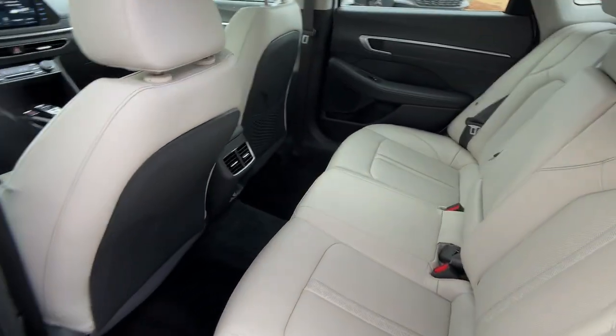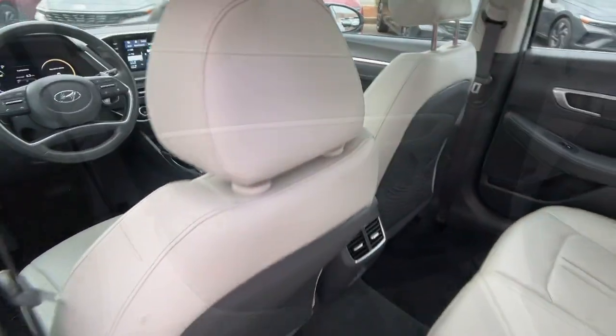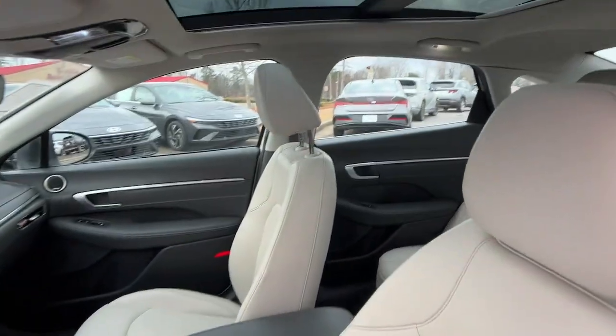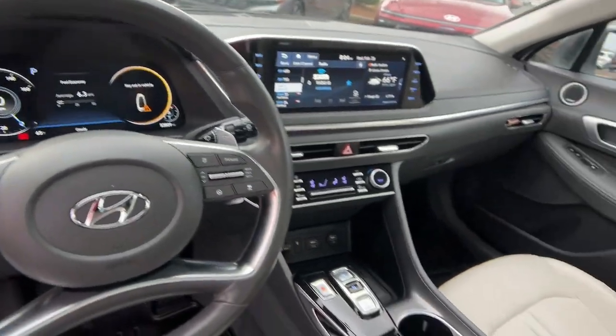The following are some of this vehicle's highlighted options: heated steering wheel, head-up display, Apple CarPlay and/or Android Auto, wireless charging station, navigation system, moonroof, keyless entry, premium sound system, cooled front seats, and power passenger seat.